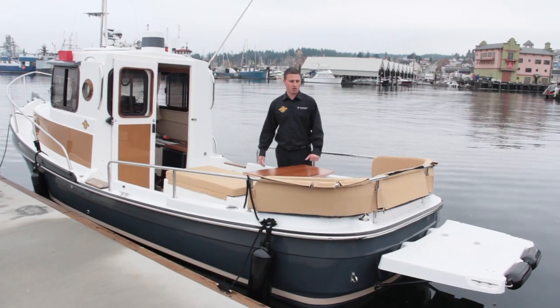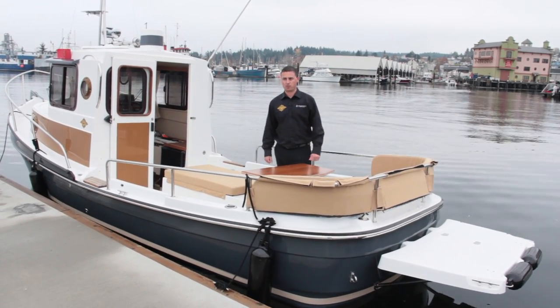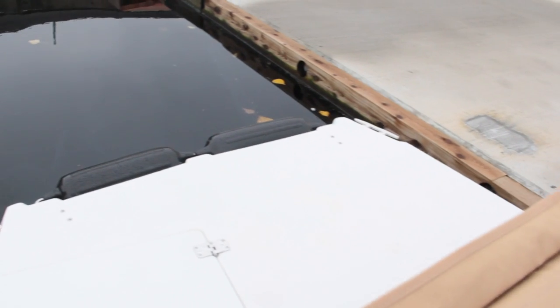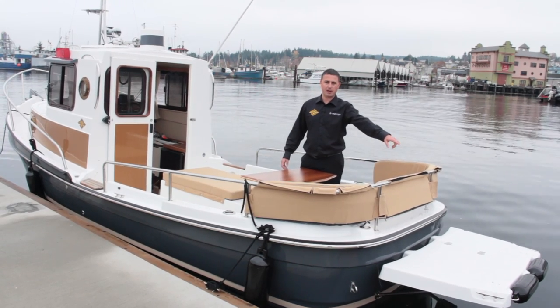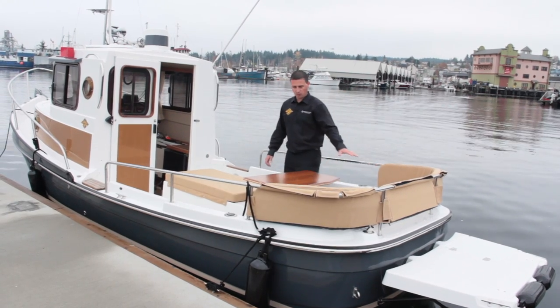Welcome aboard the Ranger 21. This is the 2014 model and it's displayed in the new Ranger Grey, which is a really nice feature this year. We have the standard extended swim platform with the rear bumpers on the back, and wrap around seating here with all the cushions.